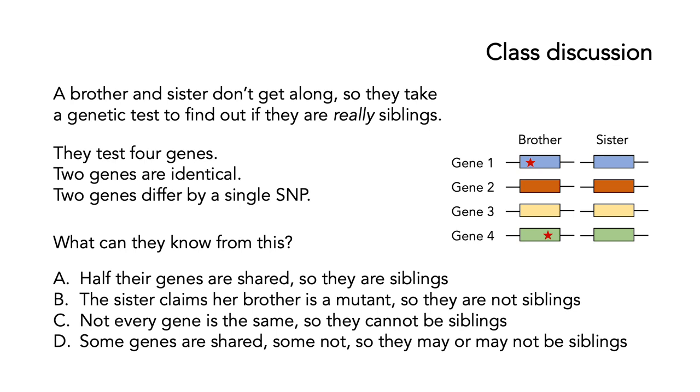Here's another class discussion. Imagine you've got a brother and sister who don't get along, so they take a genetic test to find out if they're really siblings. They test four genes — not the whole genome, just four genes. Two genes are identical, and two genes differ by a single SNP, shown here with the SNPs marked by a star. What can they really know from this? A, half the genes are shared, so they're siblings. B, the sister claims her brother is a mutant, so they're not siblings. C, not every gene is the same, so they cannot be siblings. Or D, some genes are shared, some not, so they may or may not be siblings. Stop the video, have a think, and then restart to see if it's the correct answer.